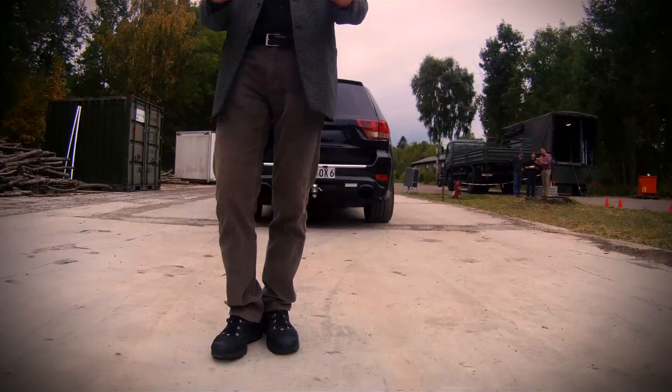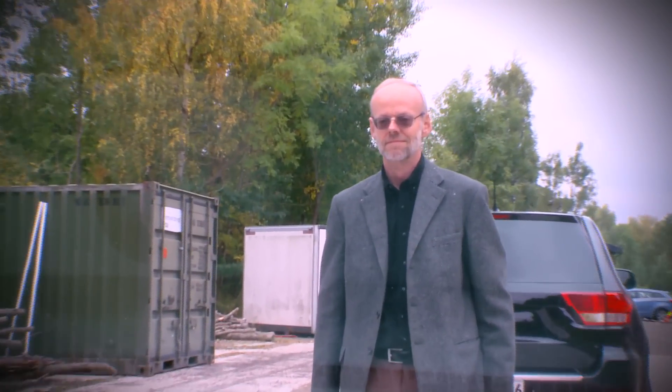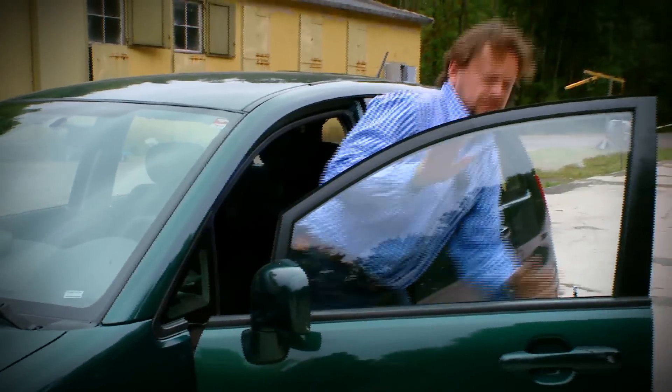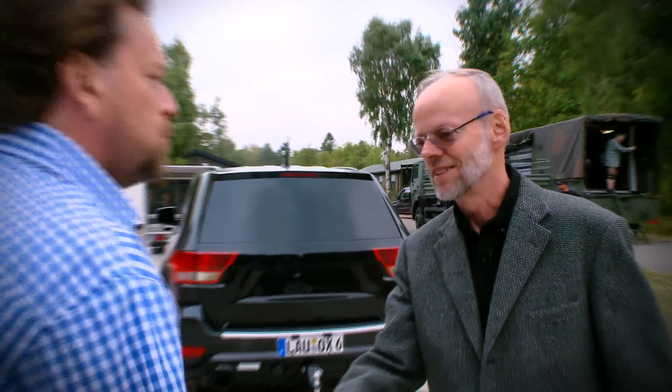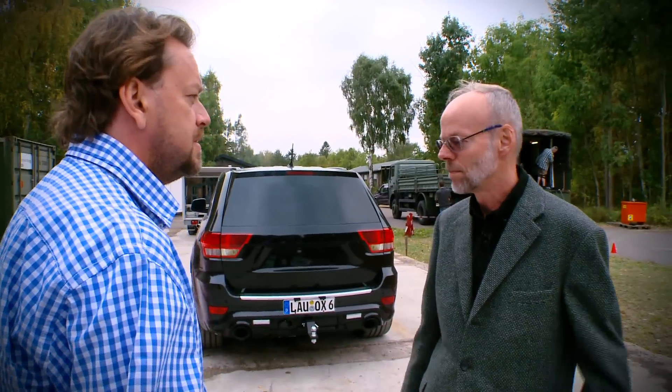And here is the guy who can tell us exactly what's just happened. Dr. Ernst Krogegar heads up an international team developing a new device which stops suspected suicide bombers' vehicles.